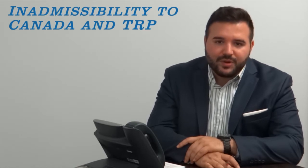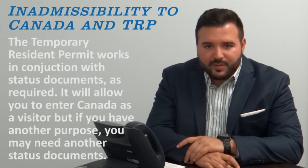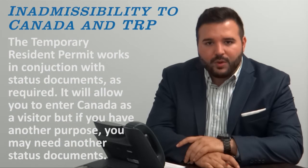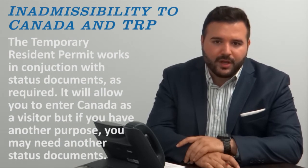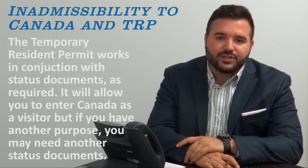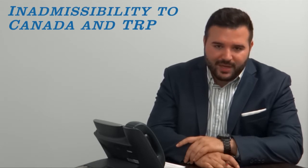For example, if you wish to work in Canada and have obtained your work permit but have a previous criminality, regardless of the fact that you have obtained your work permit, without addressing the previous criminality in the form of a temporary resident permit, you will not be allowed entry into Canada. That is why it is important that you address your inadmissibility issues before attempting to enter Canada, regardless of whatever your situation might be.